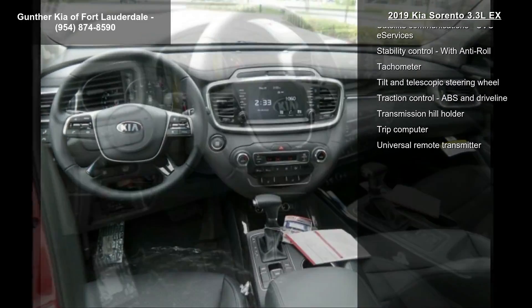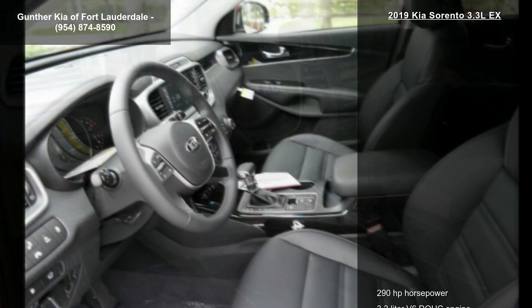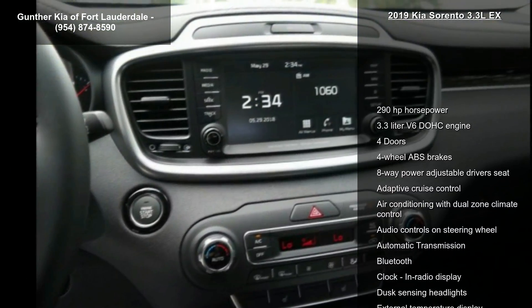Additional features include an 8-way power adjustable driver's seat, adaptive cruise control, air conditioning with dual-zone climate control, audio controls on the steering wheel, and automatic transmission.